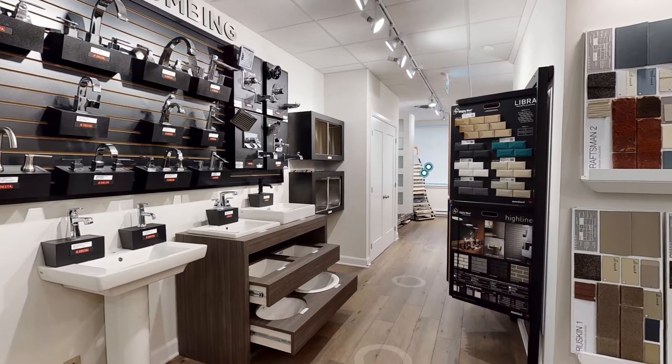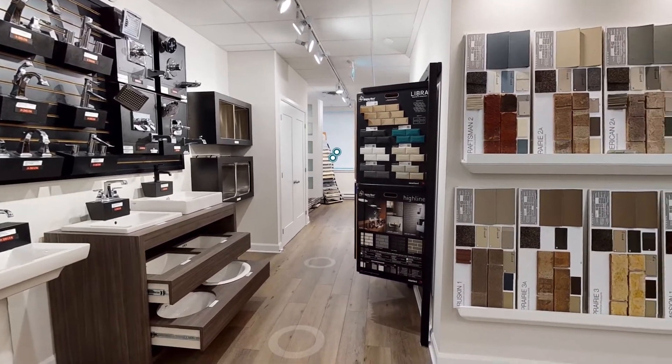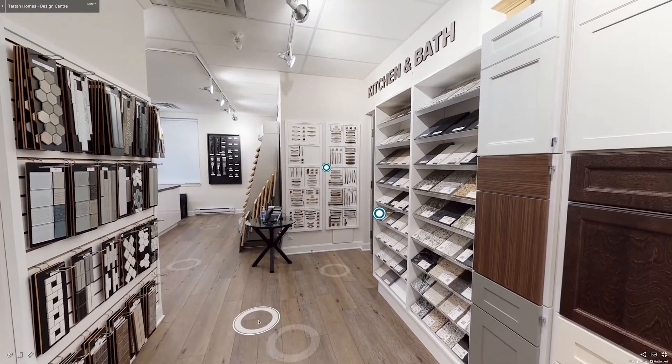Just a note that you should have your mortgage pre-approved before settling on a home, and you will need the services of a lawyer to complete your purchase and close the deal. Once you've chosen the home that checks off all of your boxes, the fun begins — because unlike a resale home, you get to choose the finishings and features you want in your new home.